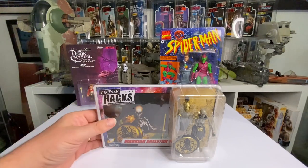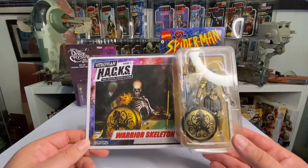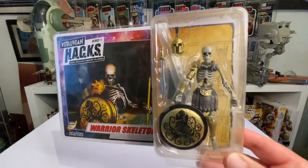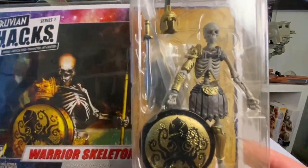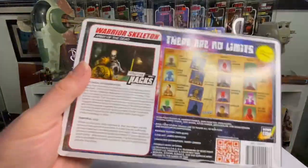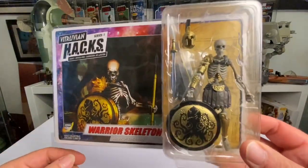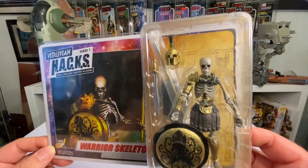Next are these Hacks skeleton figures by Boss Fight Studios - they're amazing. If you're a big Ray Harryhausen fan and love all those Clash of the Titans style films, these really draw you in. They're awesome skeletons and come with loads of accessories. The waves of figures are so expensive now, but I'd love to collect more. I'd especially like to get a Medusa.